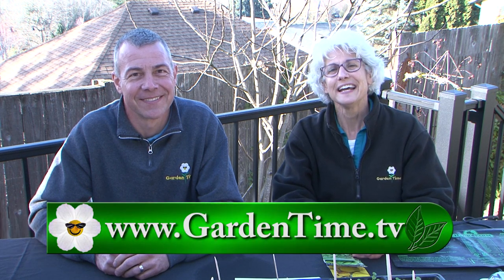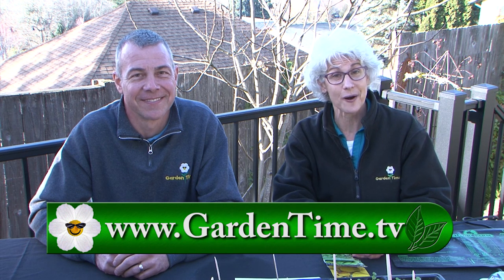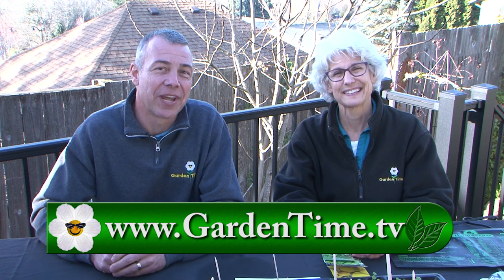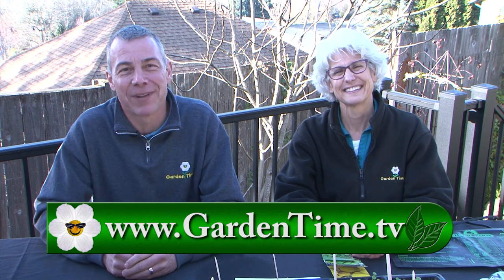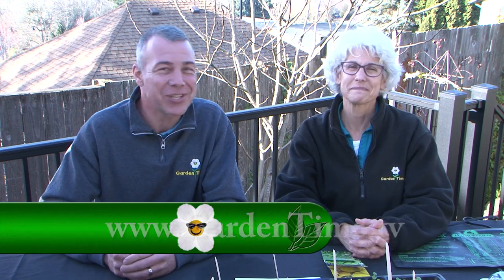Thank you for watching Garden Time today. And if you're excited about spring, you've got to get excited about Gardenpalooza — it's happening April 9th at Baumann's Farm. For more information on today's show or any of our other episodes or Gardenpalooza, go to Gardentime.tv. Judy and I thank you for watching, and we'll see you next week on Garden Time.